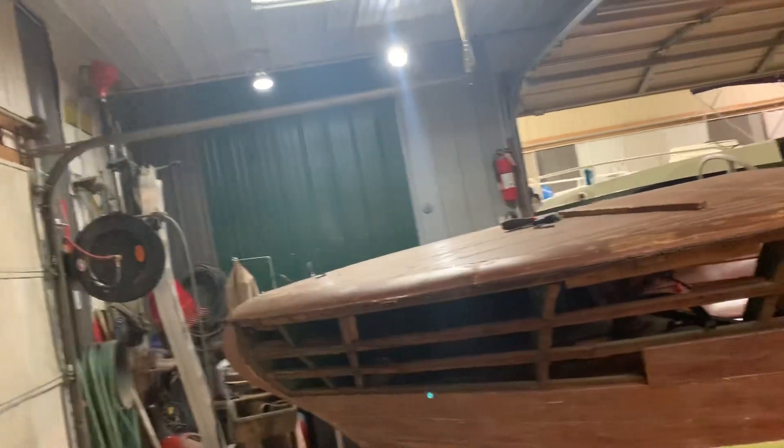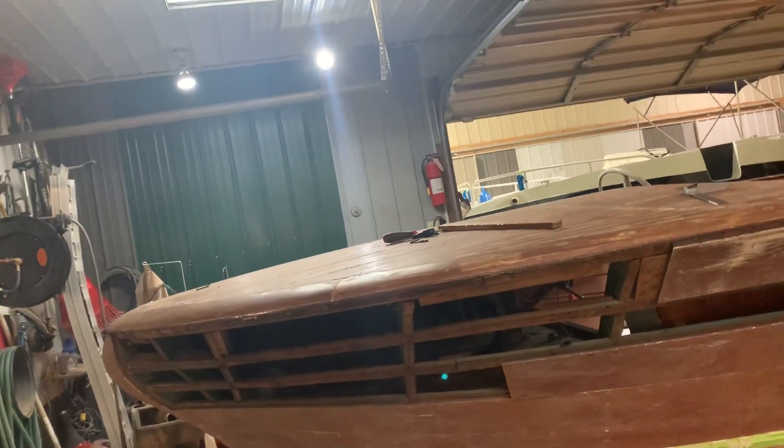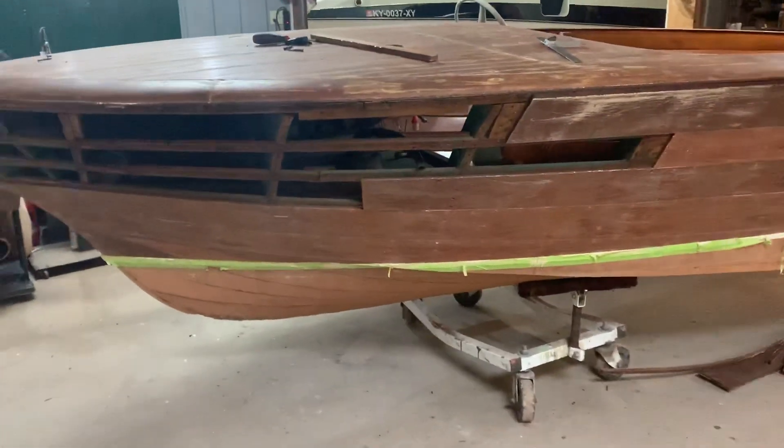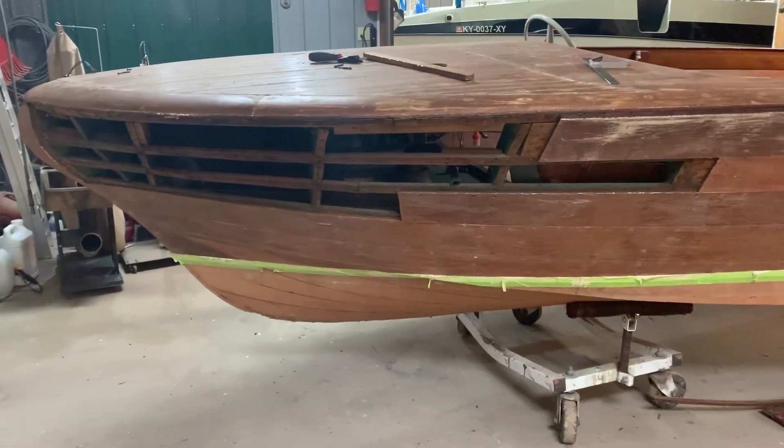No rot. These were — this is mechanical damage from hitting the dock. So anyway, we're moving right along. Just wanted to show you the progress. Thank you, sir.